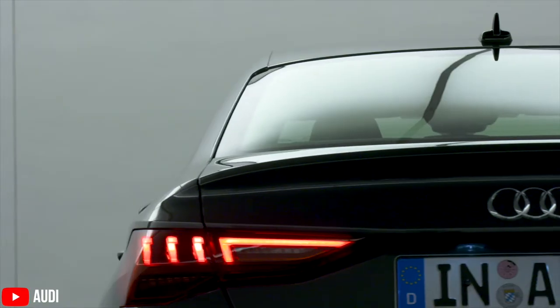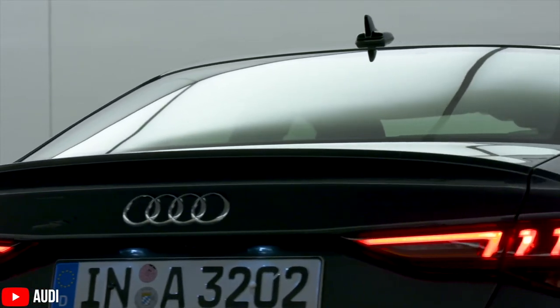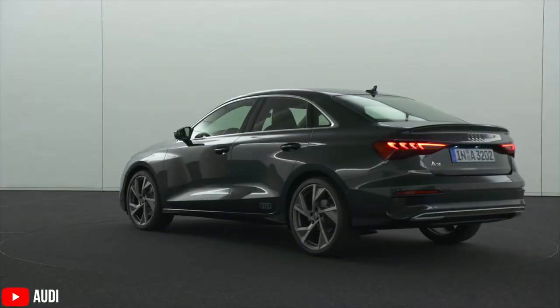Coming to the back — that's where the main difference is between the hatchback and the sedan. Obviously you get the boot, but the lights are also the same. The bumpers have changed, and for the first time since the new design change, Audi has not given this car fake exhaust pipes, and that's a very big thumbs up from me.